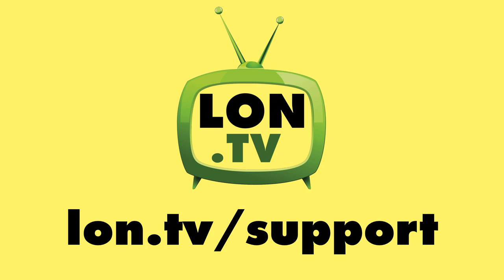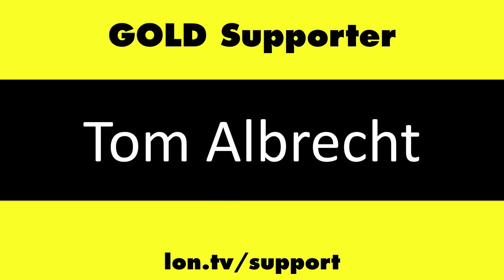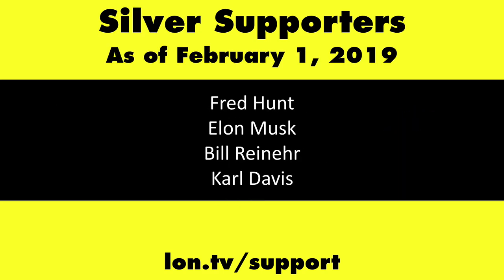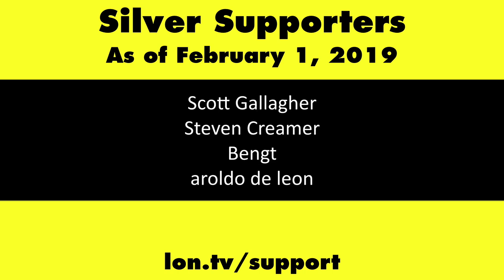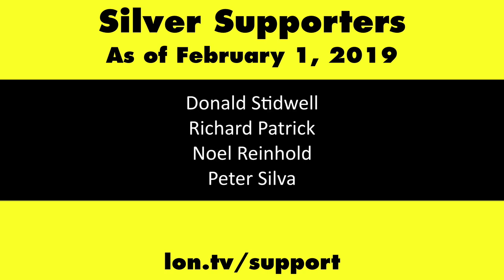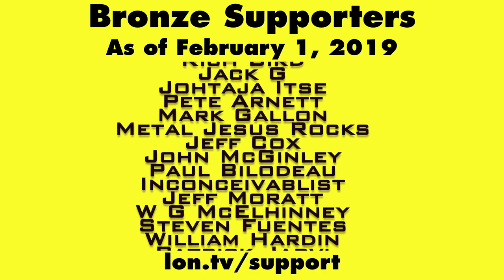This channel is brought to you by the lon.tv supporters, including gold level supporters Chris Allegretta, the Four Guys with Quarters podcast, Tom Albrecht, and Kalyan Kumar. If you want to help the channel, you can by contributing as little as a dollar a month. Head over to lon.tv/support to learn more.